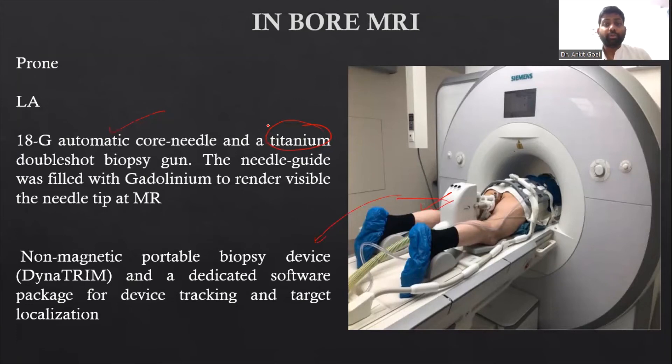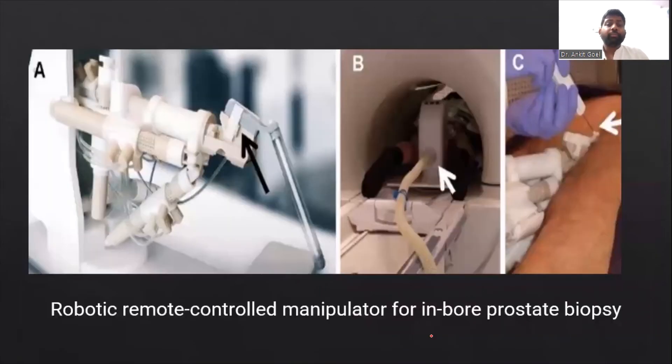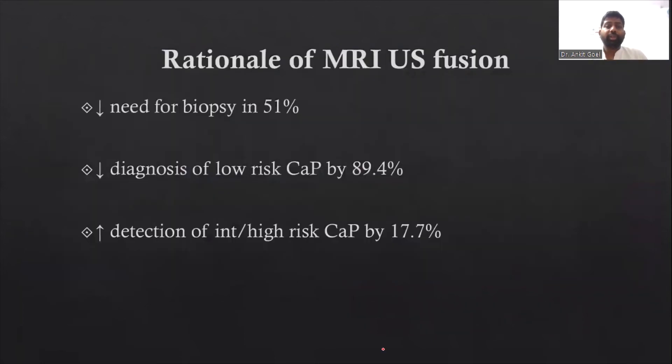Nowadays, robots are also available for in-board MRI biopsies. This shows how the in-board MRI needles appear with gadolinium at the tip during biopsy. There are also robot-controlled manipulators for in-board biopsies — robotic arms that take the biopsies instead of the operator.